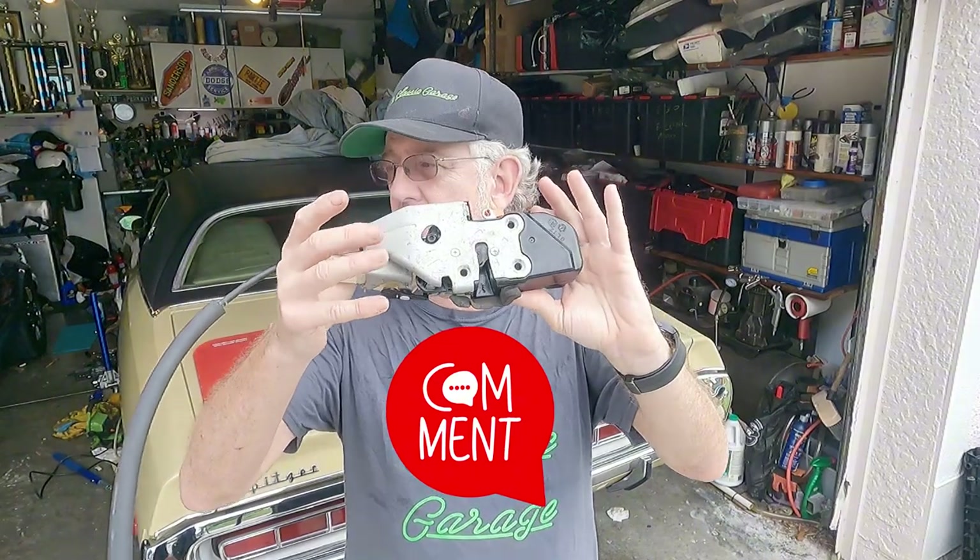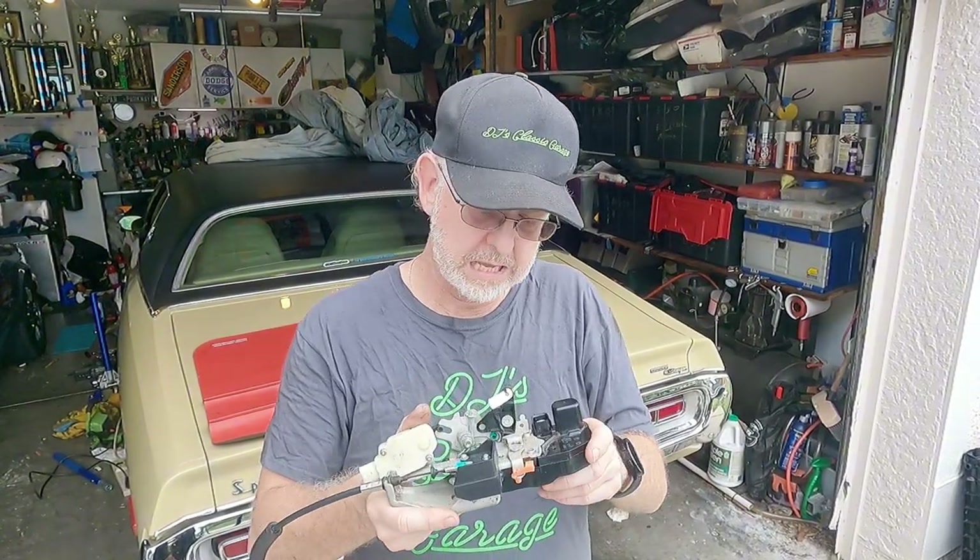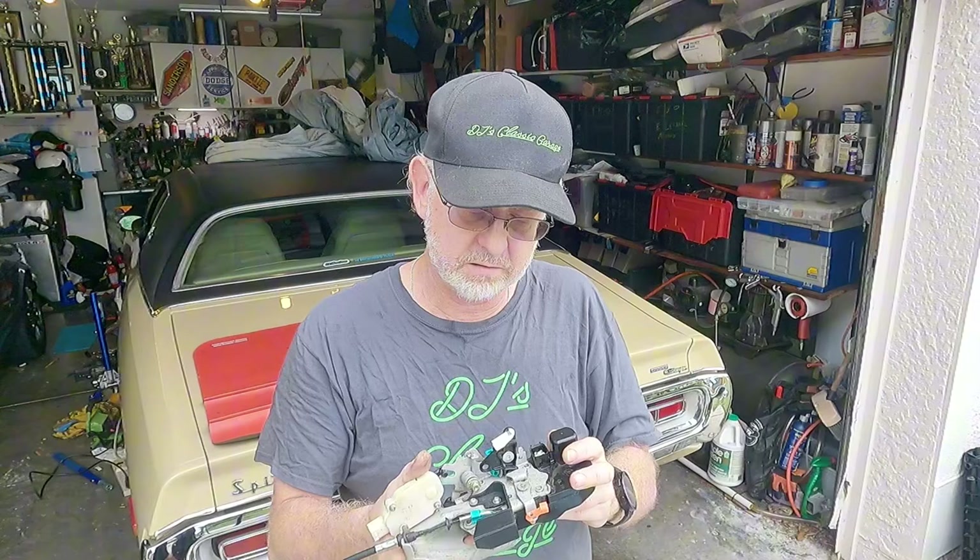I want you to comment if you've dealt with something where you had a part like this — where basically the car becomes useless — because what happens with this is that when it goes bad, it will make the window go up and down all night long, all day long, and it will kill the battery. If you disconnect it, you can't open the door because the window's up in the seal. There's the rub on this thing.